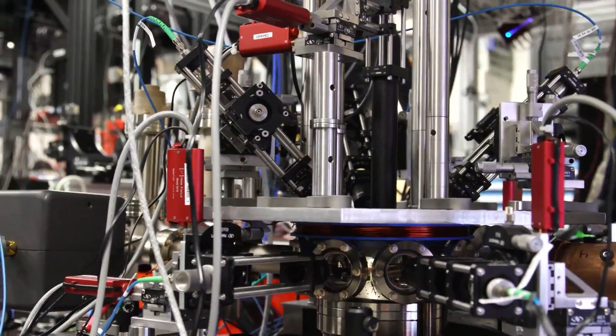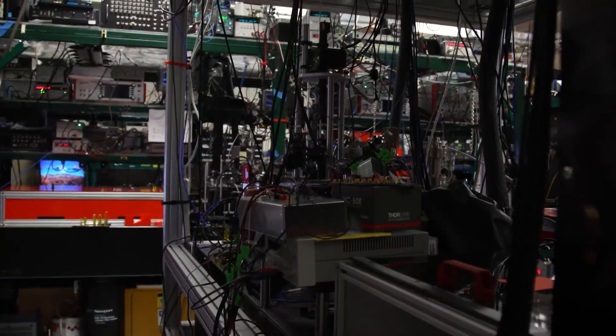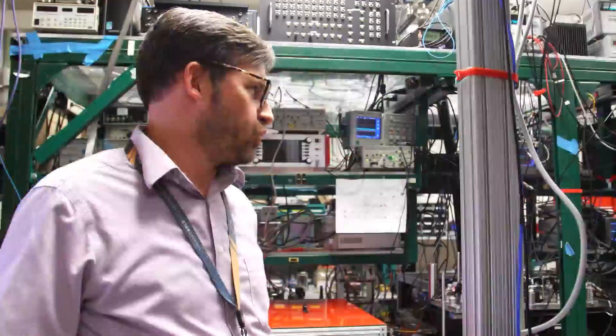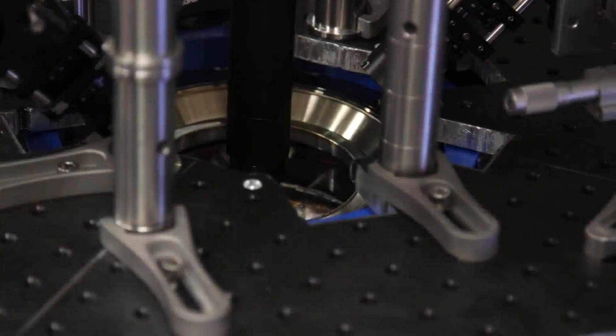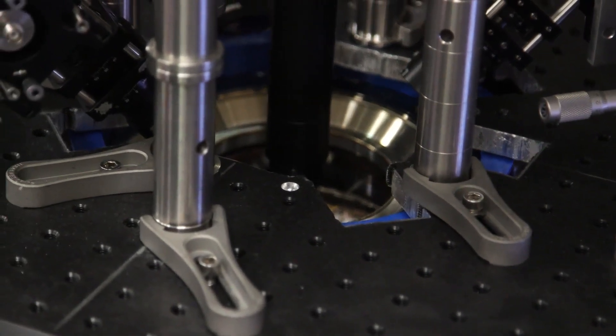But don't get your heart set on bringing home a quantum computer for yourself anytime soon — or ever. As Stick says, they require a great amount of hardware to run, and are, at this point anyway, only useful for a small subset of problems.